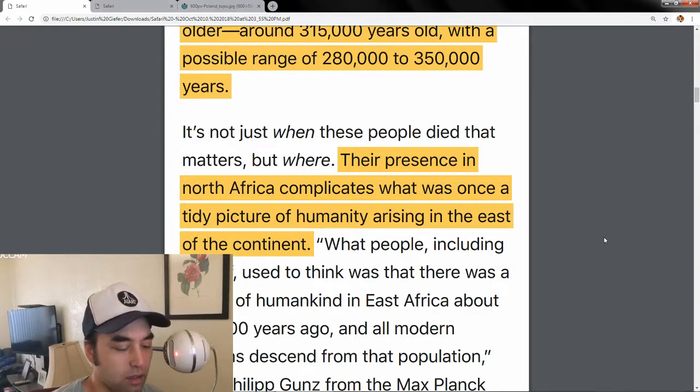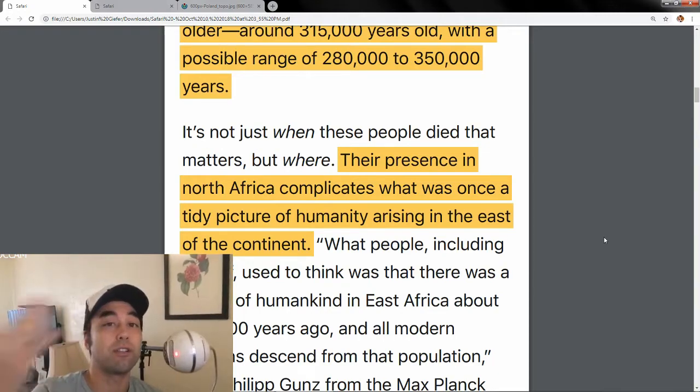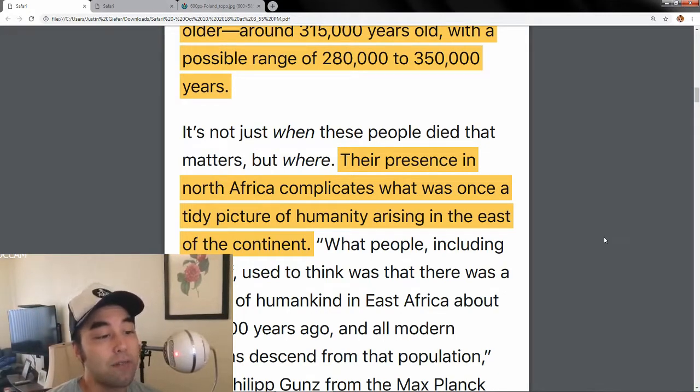A lot of the 'Out of Africa' theory hinges on Homo sapiens coming out of East Africa — mainly Ethiopia. But now that there are older people found in what's known as the Green Sahara, that part of North Africa, it throws a whole monkey wrench into that idea. 'Out of Africa' might still be true, but it's not 'out of East Africa' anymore — that much is established.